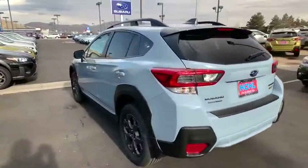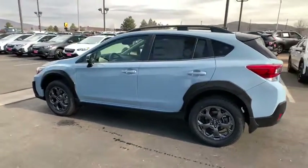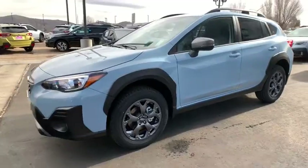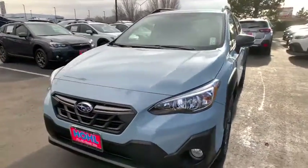The all-wheel drive Crosstrek pulls in the best parts of the award-winning Impreza and adds the details to give this crossover a bit of style among a sea of boring. And since it's a Subaru, you know the Crosstrek is built to last. Here are some of this vehicle's great options.